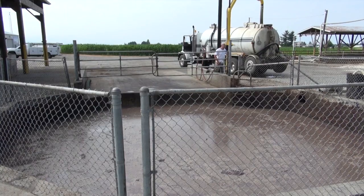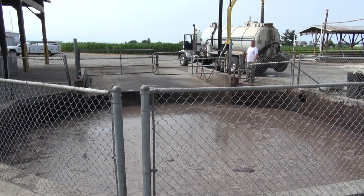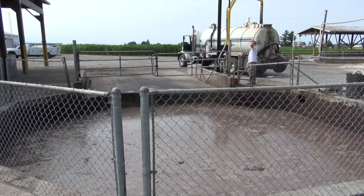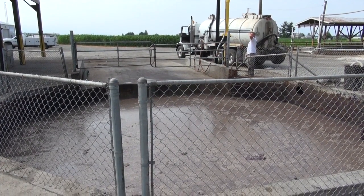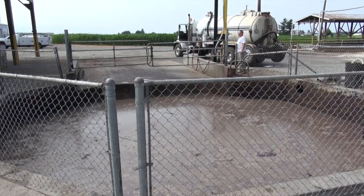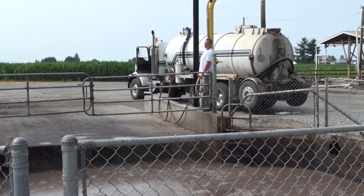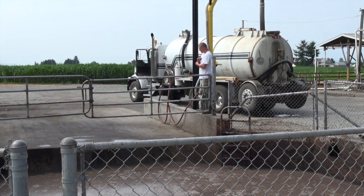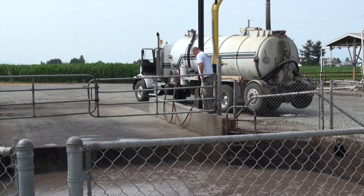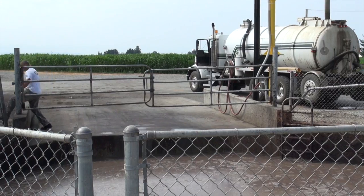Edelene, the site we were just at, runs on cow manure only. Their gas quality usually holds pretty constant at about 56 to 58% methane. On this site, taking these substrates, I can range from 48% all the way up to 62% or higher gas quality — which the engine cannot self-adjust for. So keeping that balanced and consistent is a large part of our job to keep the whole site running.